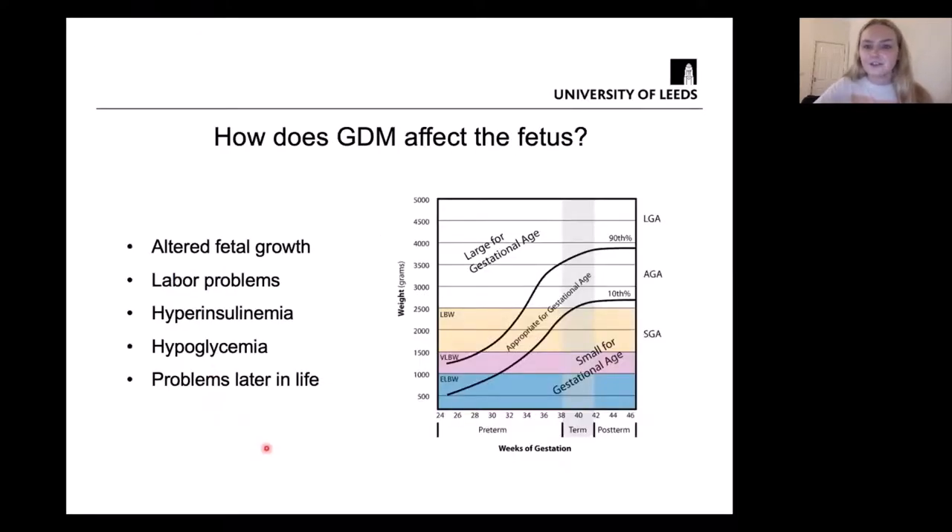So how does this actually affect the fetus? Gestational diabetes can cause altered fetal growth; specifically, infants can be born large for gestational age. This is when infants are above the 90th percentile for their gestational age, meaning they weigh more than nine out of ten babies — usually between around four and five kilograms. This can cause a lot of problems in labour: the baby can be too large for the birth canal, causing things like shoulder dystocia where the shoulder gets stuck, and it most often requires a caesarean delivery.